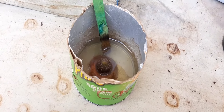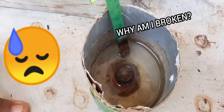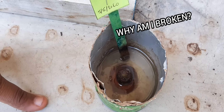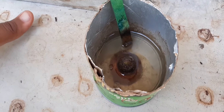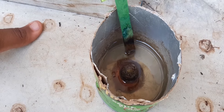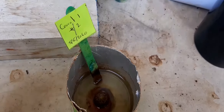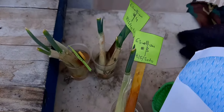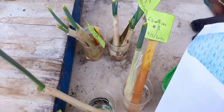Y'all remember the carrot I had in soil on the first day? I took it out because nothing was happening and placed it in water — this needs to be changed; I just put it in water yesterday. And of course, I went ahead and put up some more scallions.